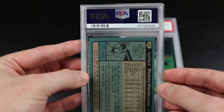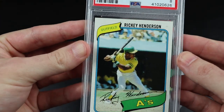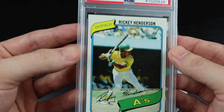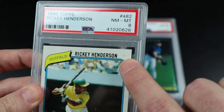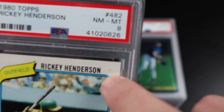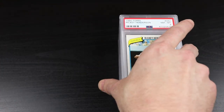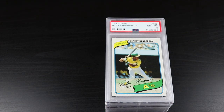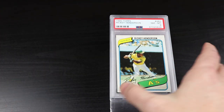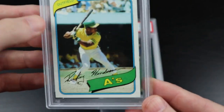Here's the 1980 Topps Rickey Henderson rookie — an eight. I like it, this is pretty much where I thought it could be. I knew this wasn't going to be a 9 or 10 because — see right here — sometimes on these older cards there's like a little oil dot. My theory is that back in the '70s and '80s the machinery they used to cut and sort the cards needed oiling, and some oil might have splashed on the cards. You see that on a lot of older cards. I'm definitely happy with an eight — the corners and edges are good.